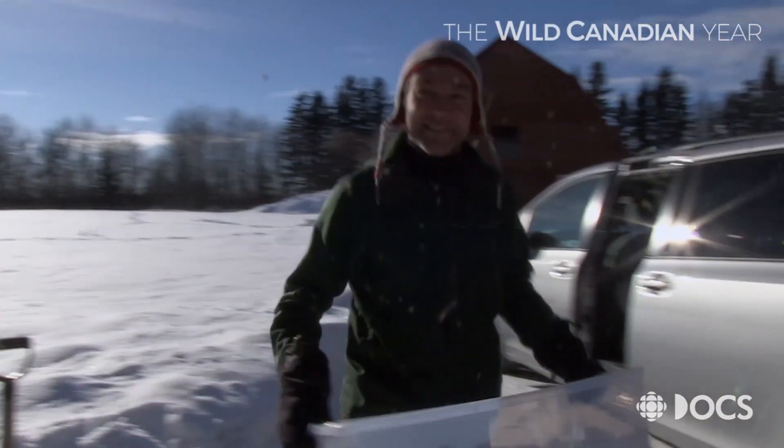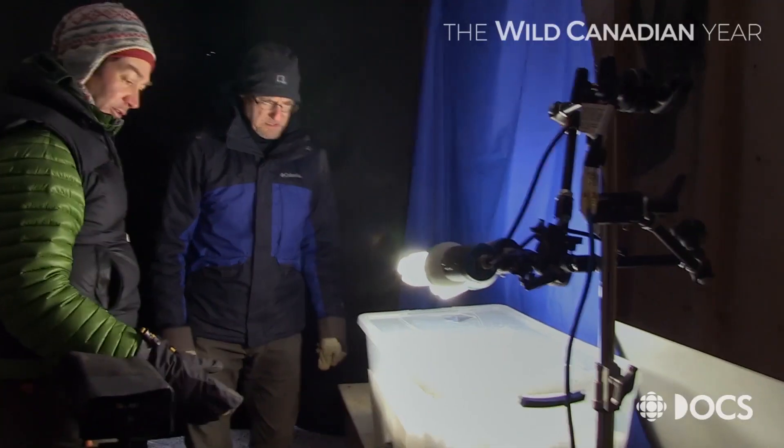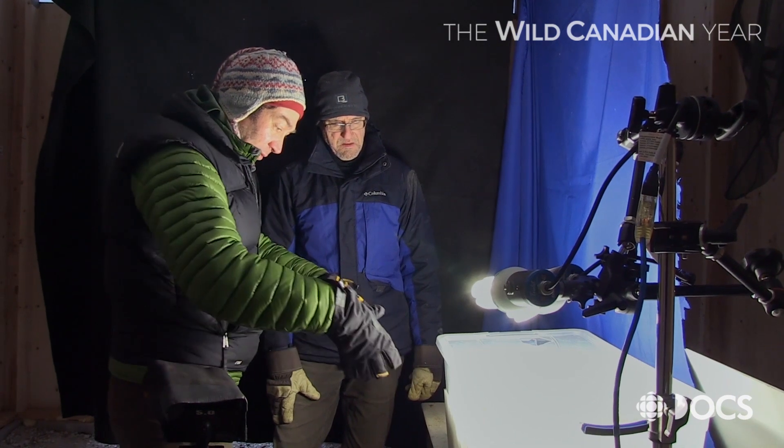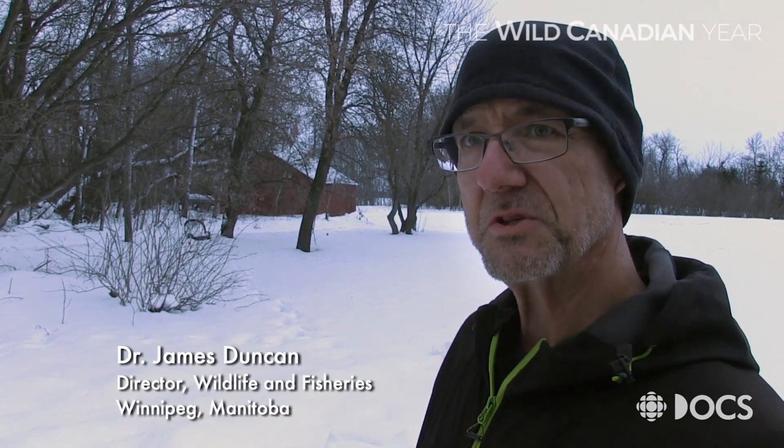He's here to work with Dr. James Duncan, a government biologist who's legally permitted to trap small mammals for research and education. If you look out in a field covered with snow, you might have 20, 30, 40 voles running around there.